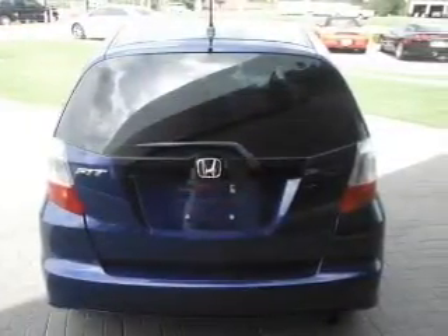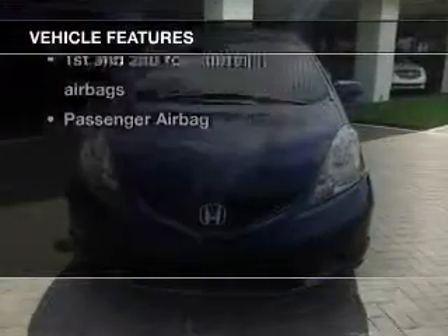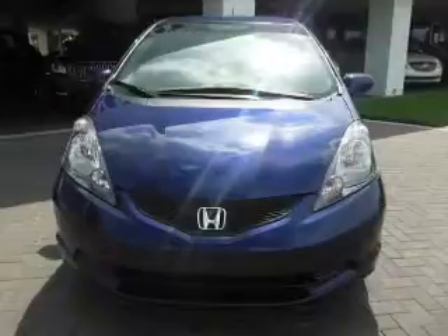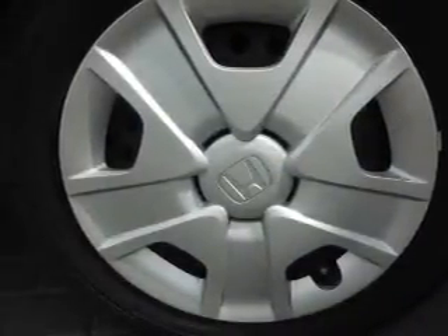Brake safely with the anti-lock braking system, plus enjoy these notable features that are included in this vehicle: keyless entry, power door locks, power windows, cruise control, AM-FM stereo with a CD player, power mirrors, and an alarm system.